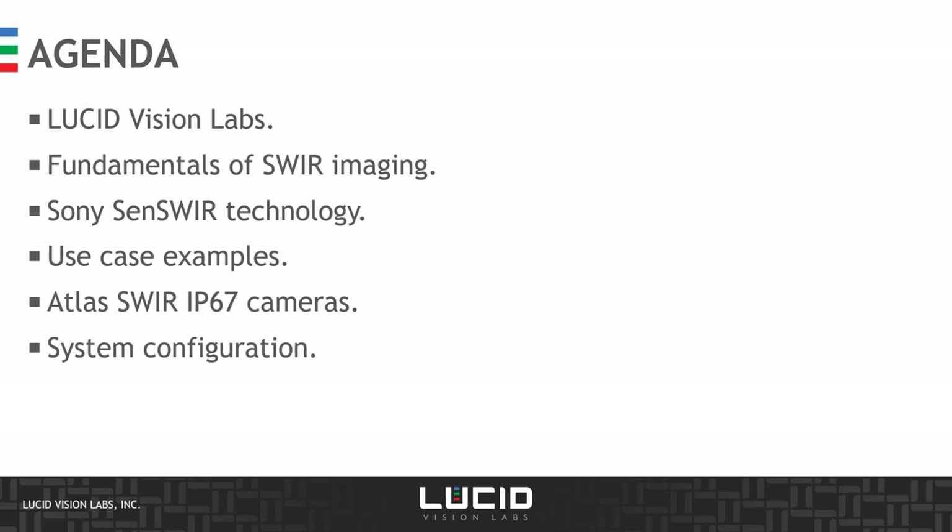We'll cover briefly who is Lucid Vision Labs, we'll discuss the fundamentals of Sphere imaging, we'll detail the Sony SenseSphere technology and illustrate it with a few use case examples. Finally, we'll highlight the uniqueness of the Atlas Sphere IP67 cameras and discuss the system configuration required for Sphere imaging.